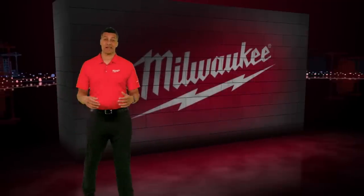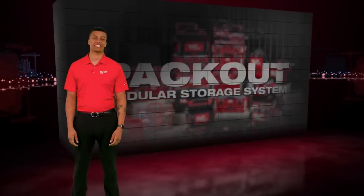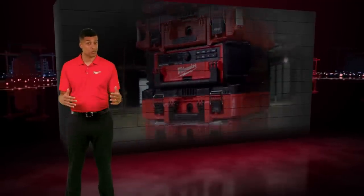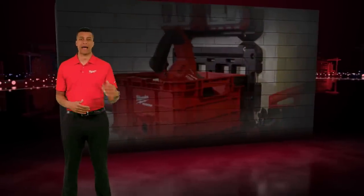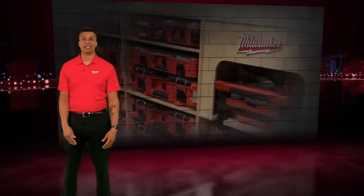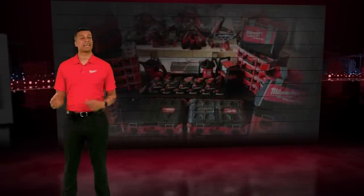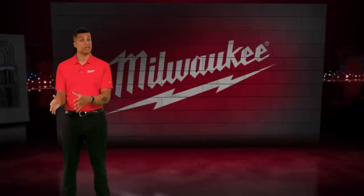Packout fans, get ready. Ever since it was introduced almost three years ago, the Packout modular storage system has grown at an astounding speed. As the most versatile and durable modular storage system in the industry, we now have more than 25 toolboxes, organizers, totes, bags, and more for you to customize your Packout setup. Every day, our team is inspired by the new and creative ways we're seeing you use Packout. We've seen some remarkable setups in shops, vans, trailers, and out on job sites. Let's get things rolling with Pipeline Behind the Products for a quick look at what makes Packout so revolutionary.